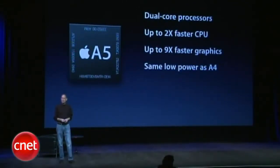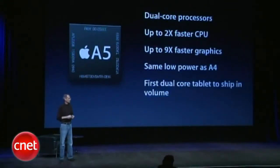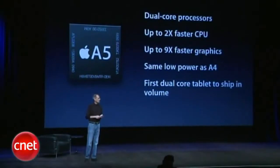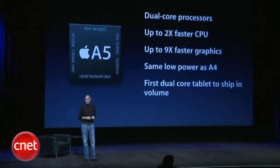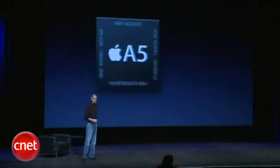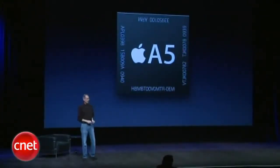Same low power as A4 — we don't want to give up any of that legendary battery life. And even though others are starting to ship, I think this is going to be the first dual-core tablet to ship in volume. So A5 is really quite an achievement, giving us up to twice as fast on CPU performance and up to nine times faster on graphics. And the first iPad was no slouch — so, a lot faster with A5.